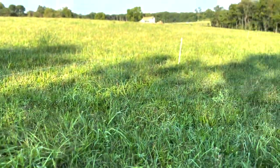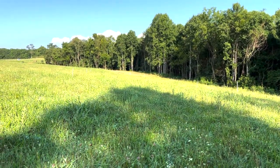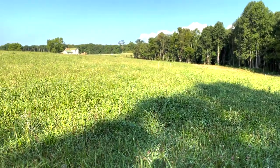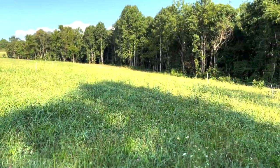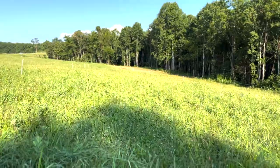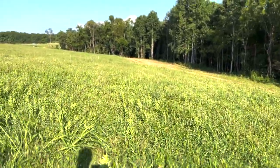This is the first year that we've actually rotationally grazed this field really well, and I'm seeing a lot of improvement compared to last year when I put the cows on here maybe once or twice. This field used to be a hay field that had fertilizer and all that stuff put on it. Here at Southern Sky Farm we don't use any fertilizer, pesticides, insecticides, or herbicides.